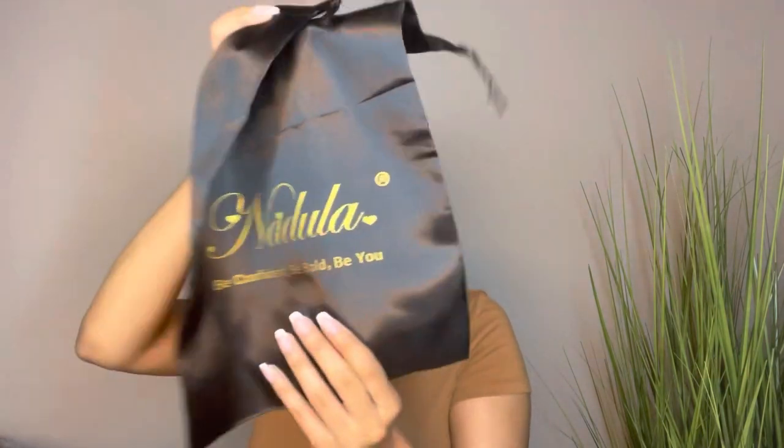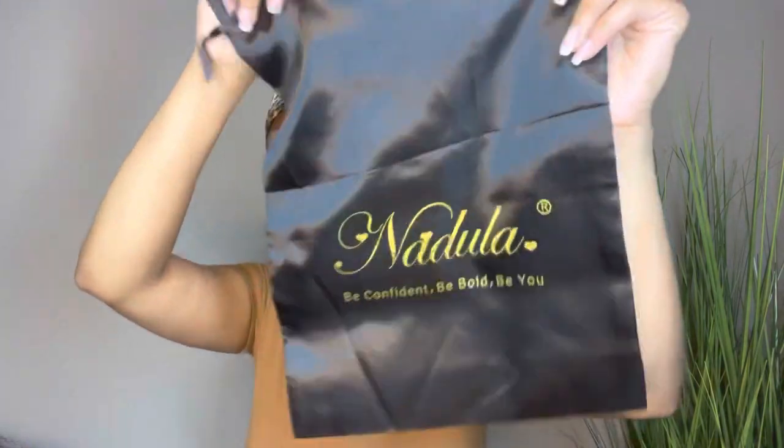So it is a V-part wig — let me just pull it out. I'm one of those people that can't wait to open packages; I opened this on my way back from the mail center. But this is a V-part wig from Nadula Hair. This is their branding, their packaging: Be Confident, Be Bold, Be You. And this little wig bag for storage.